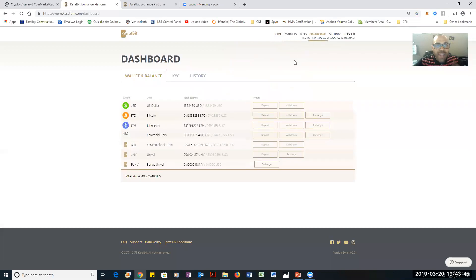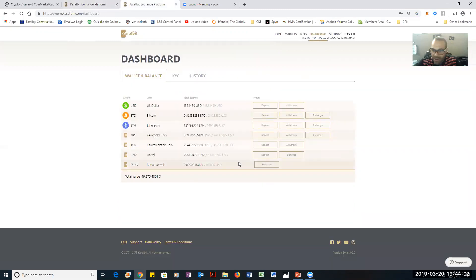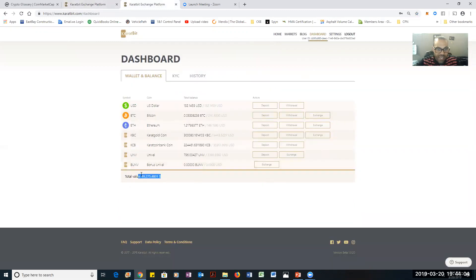I already have Bitcoin on here — I have $240. You guys see that. I have $49,275 in total value. I want to show you how my value is going to go up. This is the same platform — I'm just changing back and forth. So this one, I have $240 in USD — that's how much my Bitcoin is worth now.